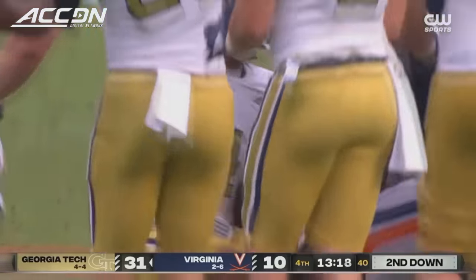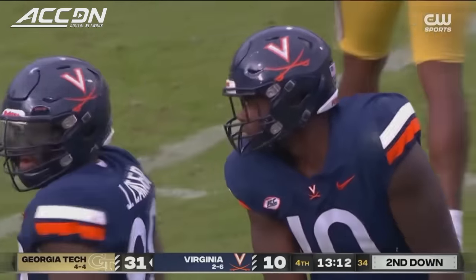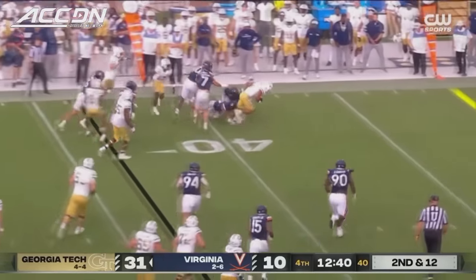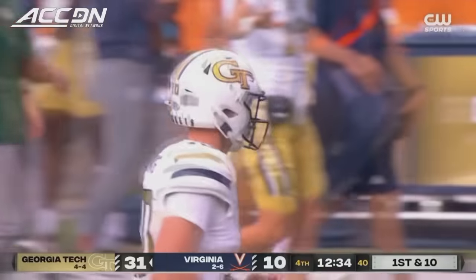As good as the offense is looking, the story of the day is a defense that comes in. This is the Georgia Tech we expected — second best in the ACC in total offense. Blasting through, pass midfield, Dante Smith, down near the 40.